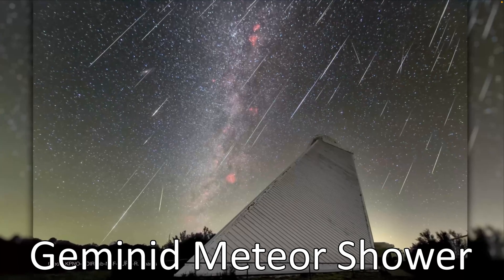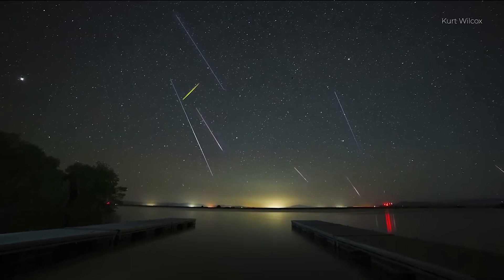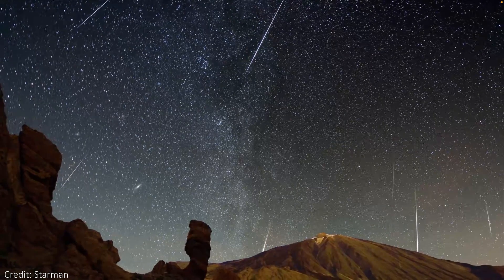The Geminid meteor shower happens every December, and it's one of the most reliable and impressive meteor showers of the entire year, often producing well over 100 meteors per hour to spot, meaning you are not going to want to miss this one. Let's take a look at how to spot these meteors, where to look, and what actually causes this shower every single year.